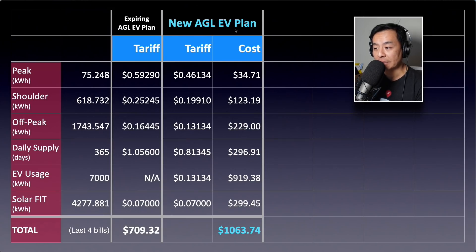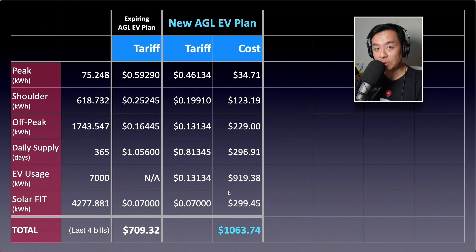In its place, AGL has offered me a new AGL electric vehicle plan. In summary, there are cheaper time-of-use tariffs: 46 versus 59 cents for peak, 19 versus 25 cents for shoulder, and 13 versus 16 cents for off-peak. The daily supply charge is much lower at 81 cents as opposed to $1 a day. The EV usage rate is 13 cents per kilowatt hour — the same as off-peak — with no specific EV usage time, so you would charge at the off-peak rate. The solar feed-in tariff remains 7 cents. You also get $60 off your bill every quarter — $240 off per year. However, there is no longer a 22% pay-on-time discount. Plugging in the same usage over the last 12 months, it works out to $1,063.74 — about $300 more per year for my situation.